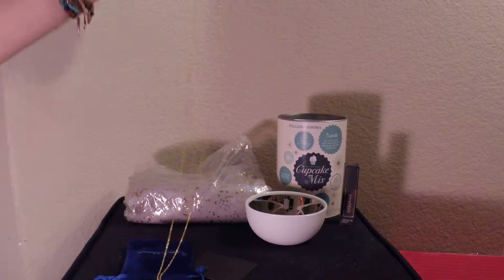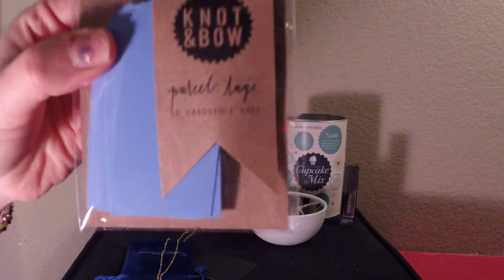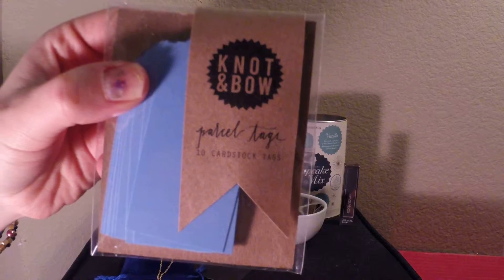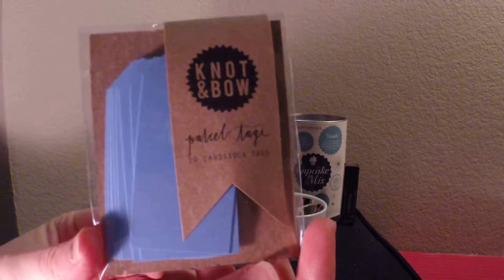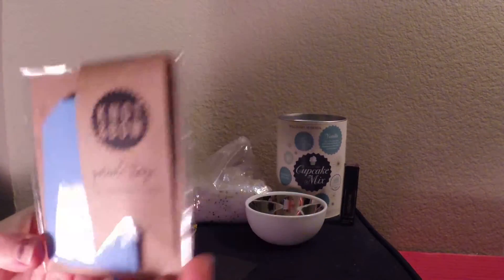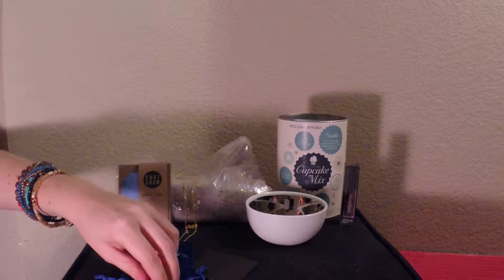The last item in this month's box is Knot and Bow Parcel Tags, which is $4. It is December so everyone will get a use out of it, and because it's not Christmas themed you could definitely use it for birthdays coming up. All together it's a $176 value for all of the items.